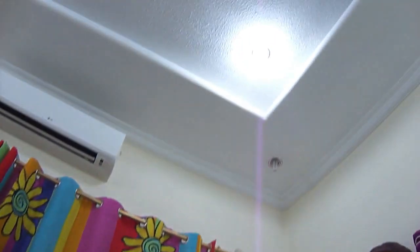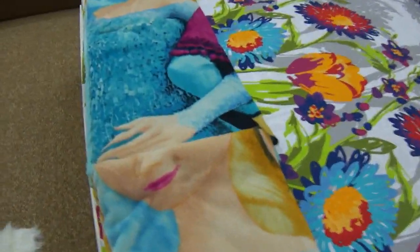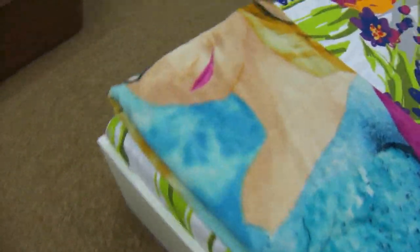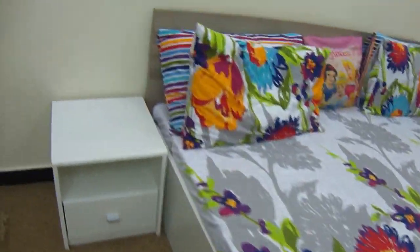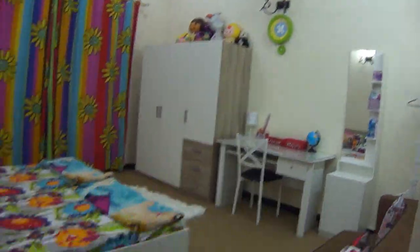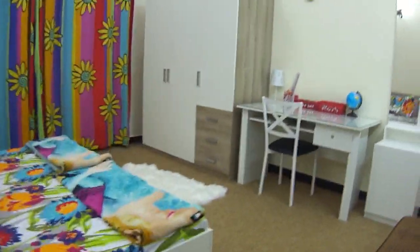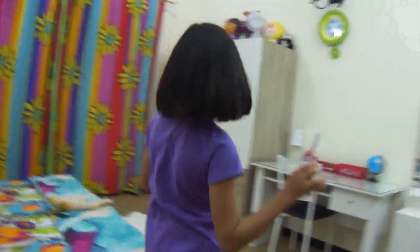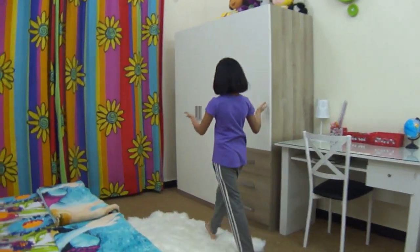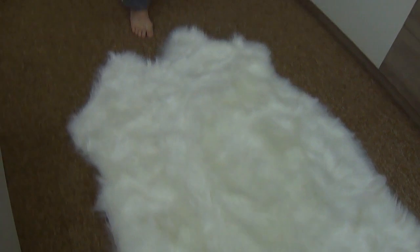Now we'll be showing you guys the room. This is how our room looks and there is Elsa and Anna drawing on these. Here are these pillows. This is how it looks when you enter the room. Here is the cover — it's super beautiful. I really really like it.